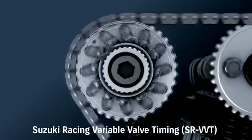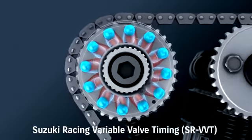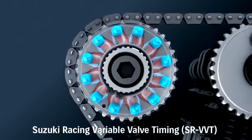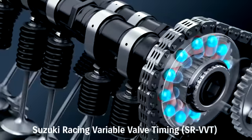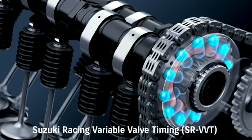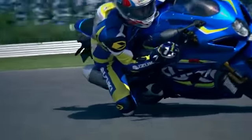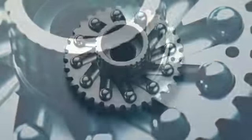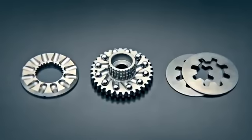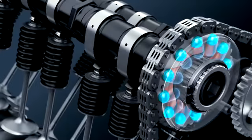The centrifugally operated system is built into the intake cam sprocket and adjacent guide plate. Twelve steel balls and slanted grooves rotate the sprocket and retard the intake valve timing at a preset RPM, significantly boosting high RPM power. The SR-VVT system boasts compact simplicity, lightweight, reliability and seamless operation.